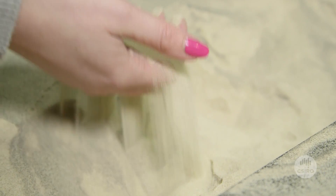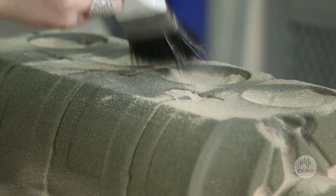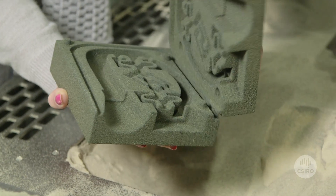The Voxeljet is a sand printer. With the sand printer we can apply a binder and print out a 3D part. We can use that to make a casting that can be more complex than your conventional castings.